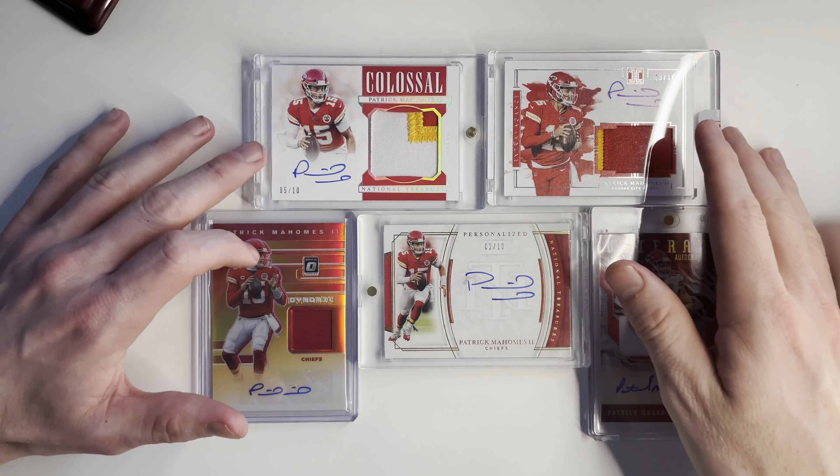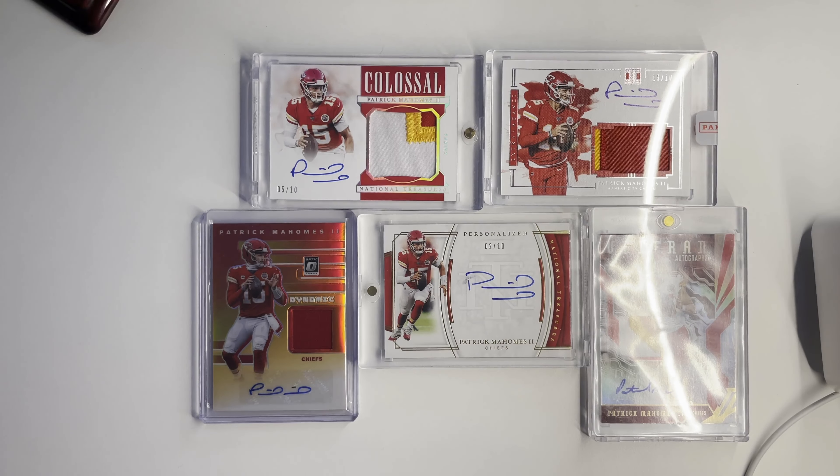If we look at Tom Brady and what his autographs are going for, especially the on-card ones — yes, he's Tom Brady, I get it — but Patrick Mahomes, that's where those cards could go. And he's my favorite player.